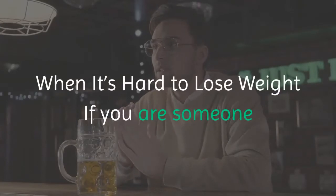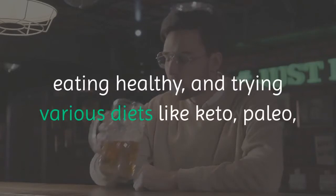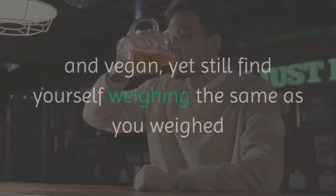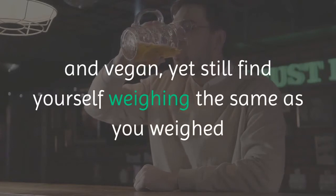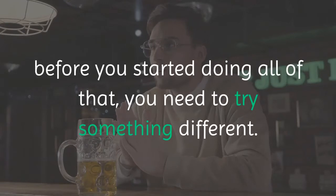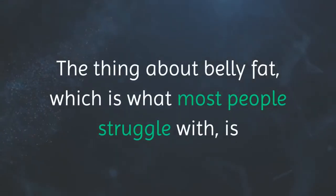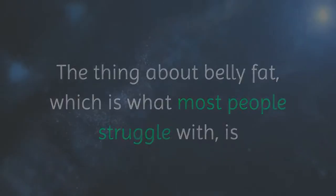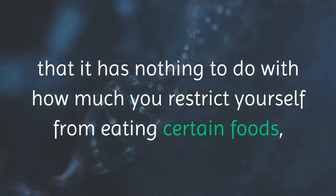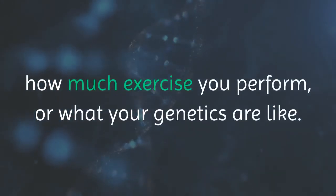It can be hard to lose weight if you are someone that takes care of themselves by working out, eating healthy, and trying various diets like keto, paleo, and vegan, yet still find yourself weighing the same as you weighed before you started doing all of that. You need to try something different. The thing about belly fat, which is what most people struggle with, is that it has nothing to do with how much you restrict yourself from eating certain foods, how much exercise you perform, or what your genetics are like.